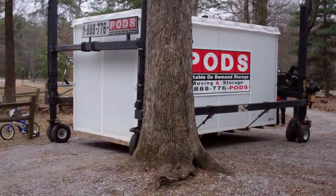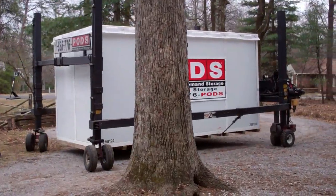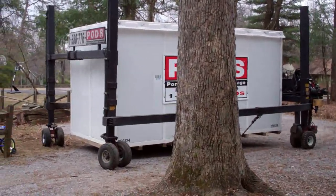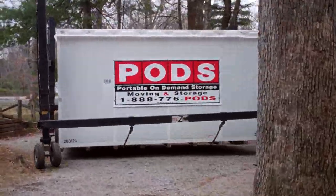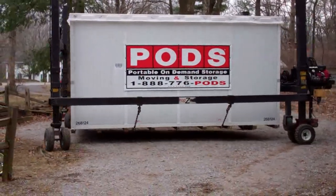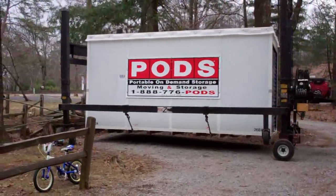This pod will be our storage area during the renovation process. I always thought it was kind of neat how they unload these things. Very flat, they can be very flat when it goes away.